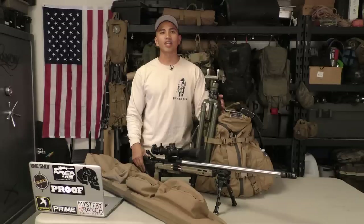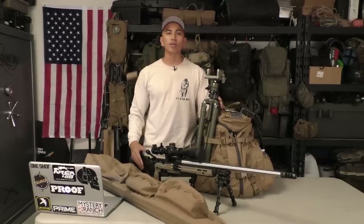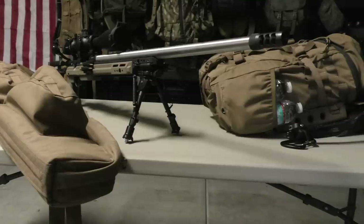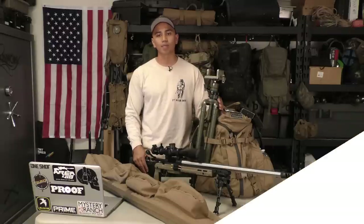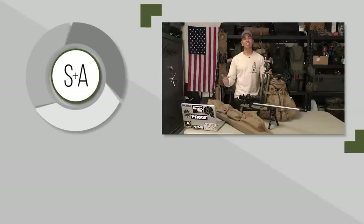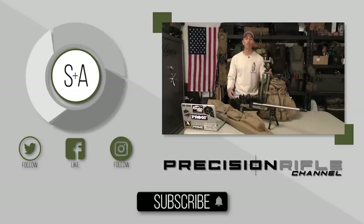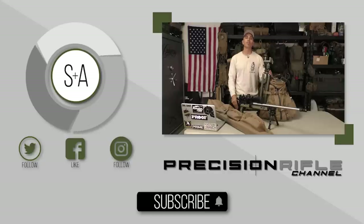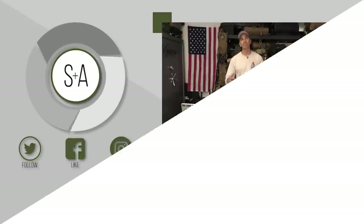And that's all she wrote. Again, this is Phillip Vallejo with Systematic Approach — I hope you enjoyed the video. We're going to be coming out with a whole series of videos dedicated to the precision rifle shooter, whether you're a new shooter or an experienced one. I want these videos to help you with your precision rifle game. Like, subscribe, comment any questions you have, or anything you want to see in the future. Don't forget to follow me at Vallejo_0317. Alright guys, keep your face on the gun — till next time.